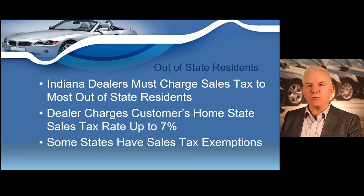Now let's discuss how to collect sales tax when you're selling a vehicle to a person that lives in another state. In most cases, you will collect sales tax when selling a vehicle to an out-of-state resident unless their home state does not charge sales tax on vehicles. There's only a small handful of states that do not charge sales tax on vehicles, so you are going to charge sales tax in almost every scenario when selling to someone that lives outside the state of Indiana.